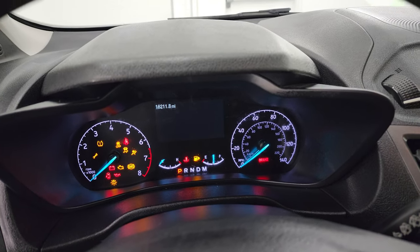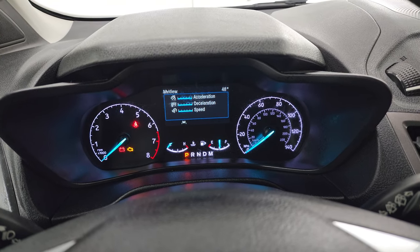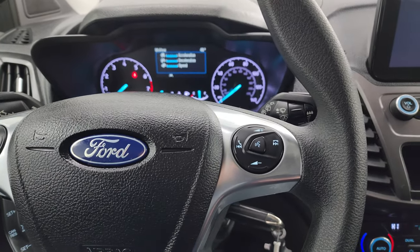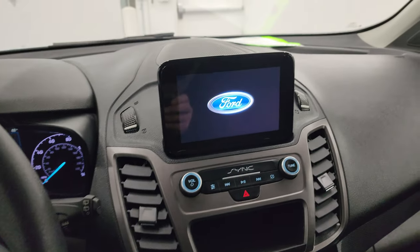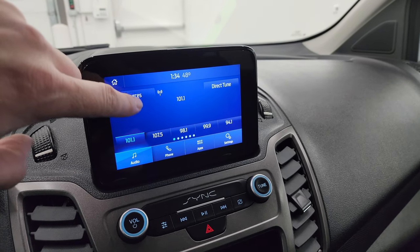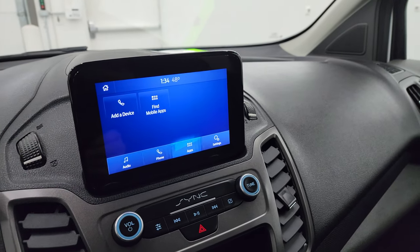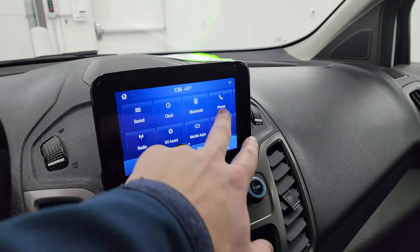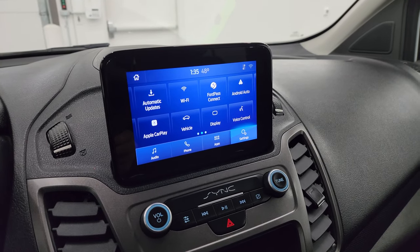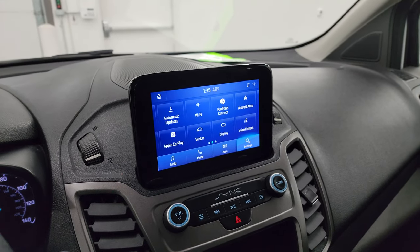You can see that this one has 16,211 miles on it. The instrument cluster is in nice shape. You get cruise controls, information center controls on the left, and Bluetooth controls on the right. You get the SYNC radio up there — AM/FM and Sirius XM radio capabilities, as well as Bluetooth. It has Ford Pass Connect, Android Auto, and Apple CarPlay, so you can project your cell phone to the screen. If you have a nav system on your phone like Waze or Google Maps, project it up there and it's like you have nav right on the screen. And the backup camera shows up right there.